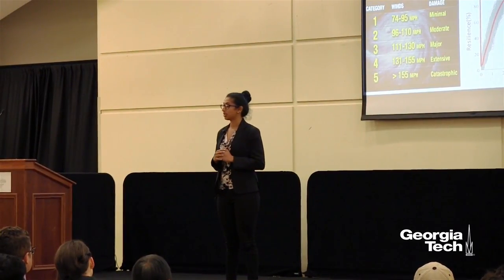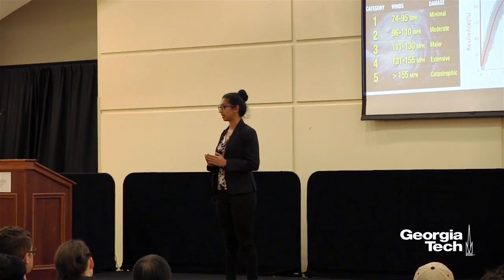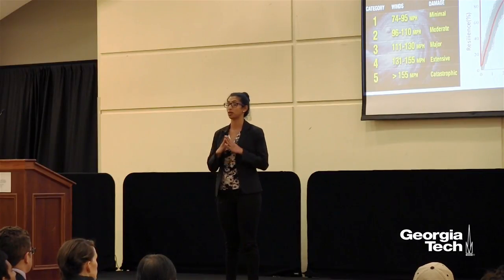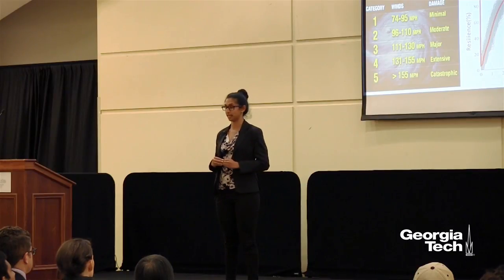It is a very unfortunate fact that these disasters cannot be prevented completely. However, I do hope that my research will help in minimizing the impact on people's lives by making the electric grid smarter and stronger. Thank you.